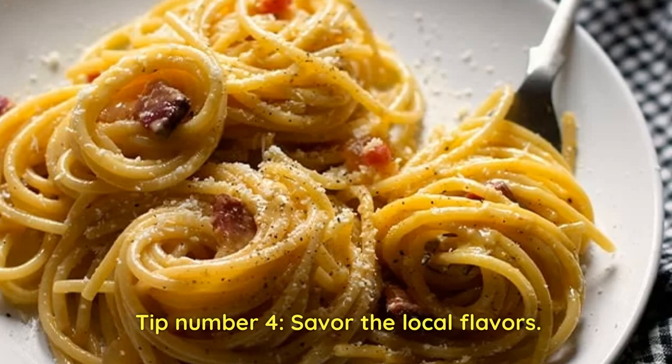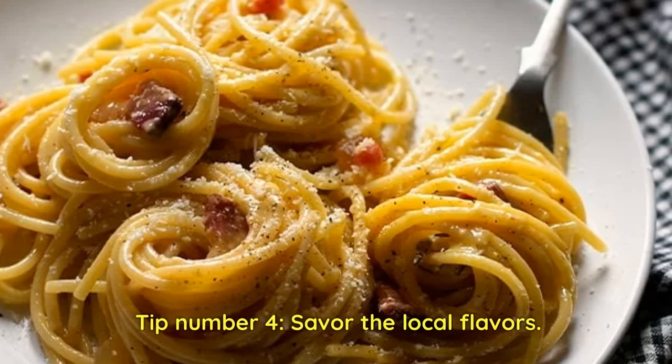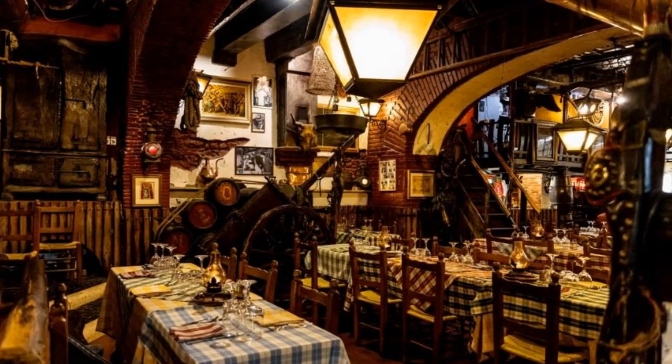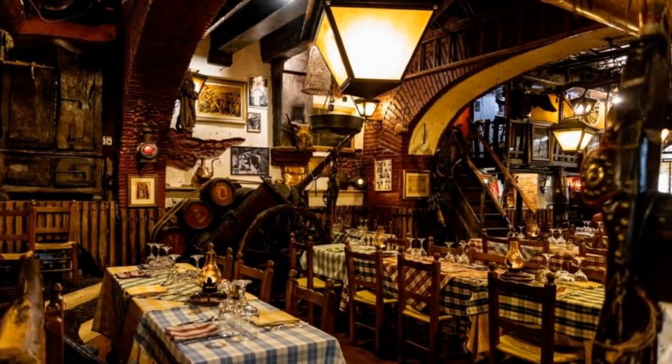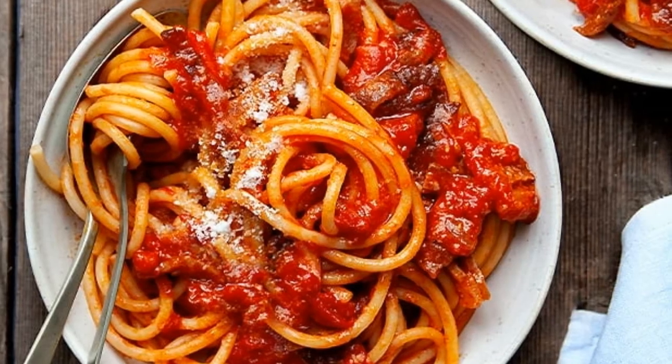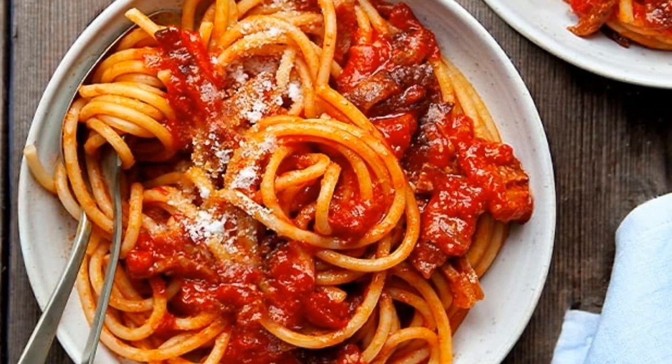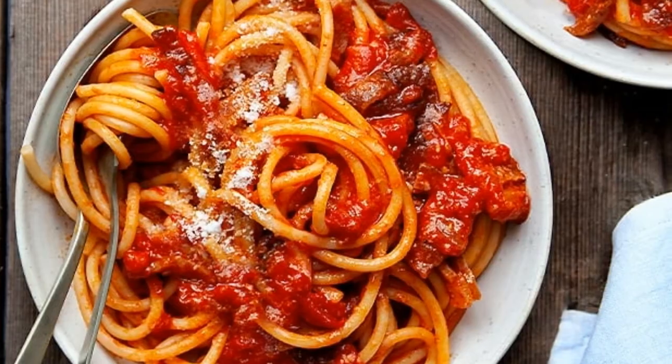Tip number four: savor the local flavors. When it comes to dining, venture beyond the tourist hotspots and seek out trattorias frequented by locals. Indulge in traditional dishes like carbonara, amatriciana, and gelato from renowned local gelaterias. Your taste buds will thank you.